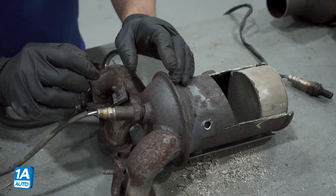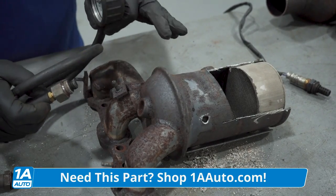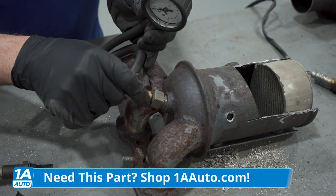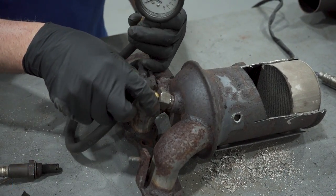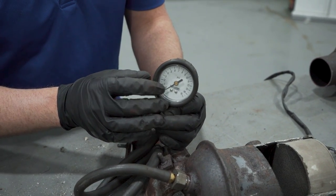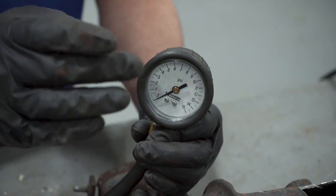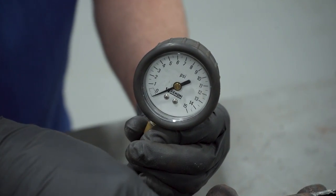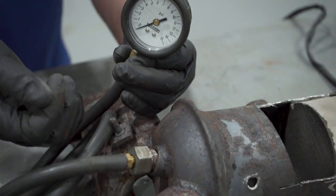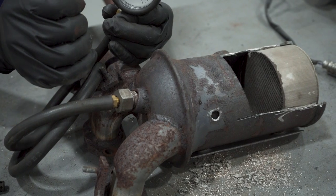Another way to determine if you have a plugged-up converter is to take the O2 sensor out from the front of the converter and put in a back pressure gauge, threading it in and starting the engine. If the engine at idle has a reading above one pound or one PSI, then the converter is going to be plugged up. Or if you rev the engine and it's above 1.5 PSI at 2,500 RPM, then there's definitely something going on in there.